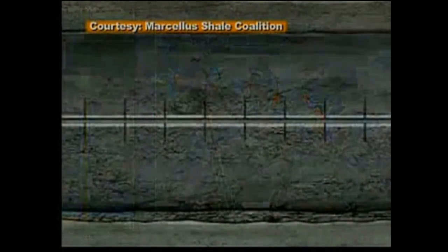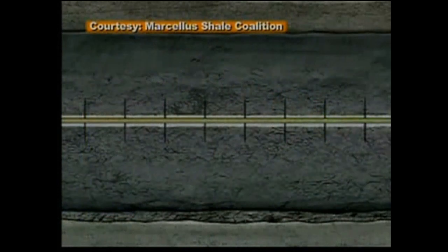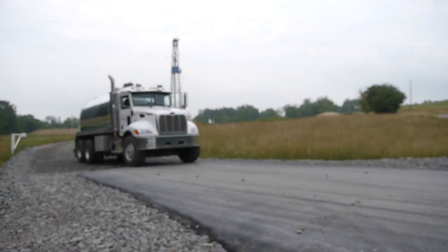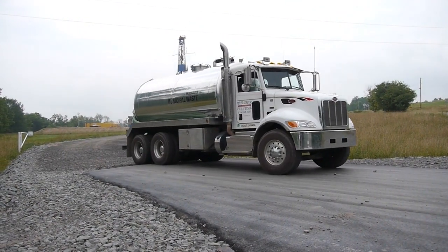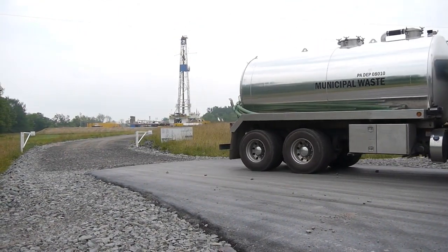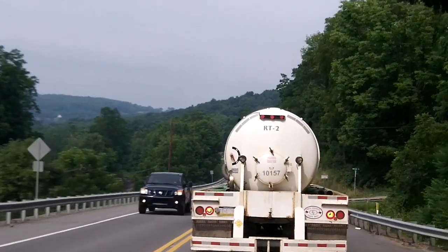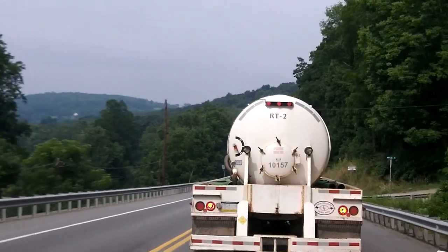This industry animation shows millions of gallons of water and all those chemicals pumped at high pressure deep into shale. About ten to forty percent of this produced water resurfaces. Some of it is disposed of in deep injection wells and the rest is recycled to be used in more fracking operations.